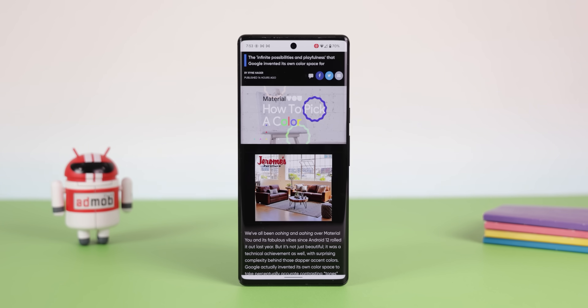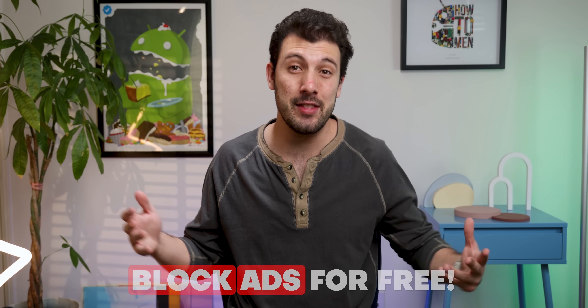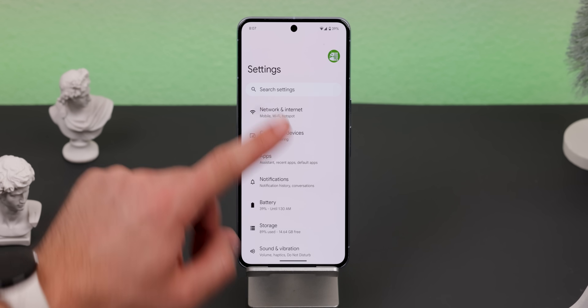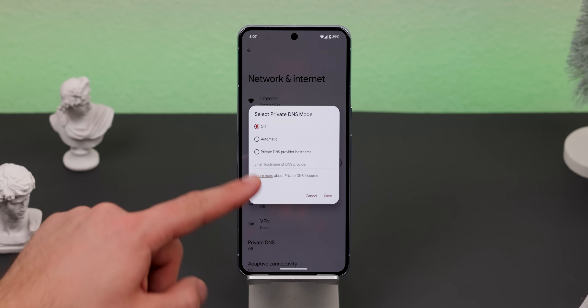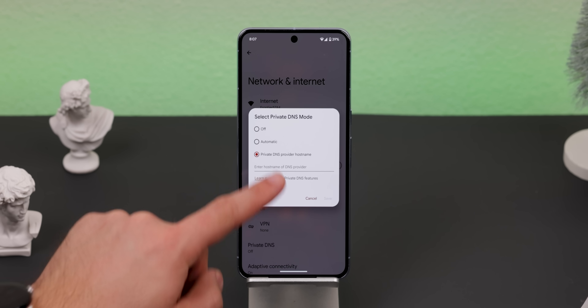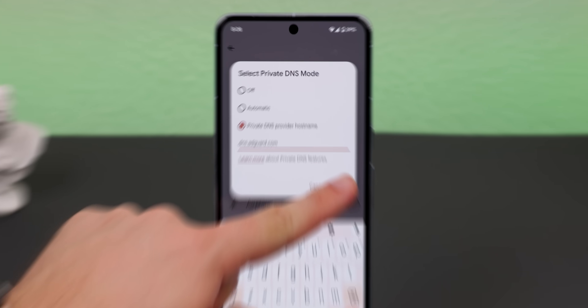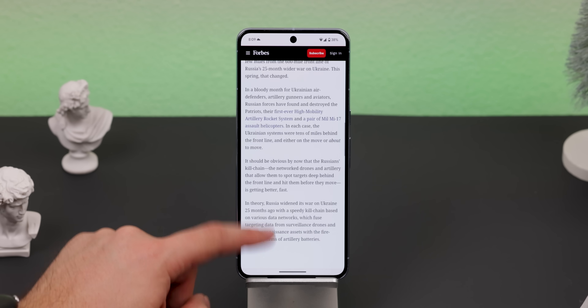A big reason why most people pay for an in-app purchase or a subscription is to simply stop all the ads found within the app or website. But you can block most ads throughout your phone for free, and it's not even that hard. Just head into your system settings, go into Network and Internet, tap on Private DNS, and under Private DNS provider hostname, type in dns.adguard.com. Hit save and boom — you should no longer see ads within most websites or apps that you visit.